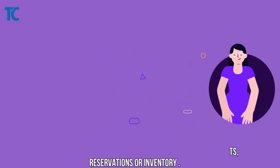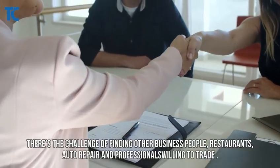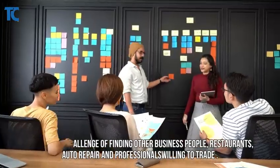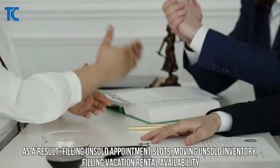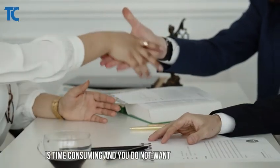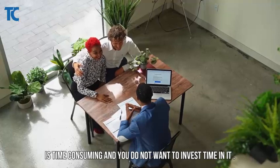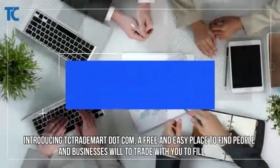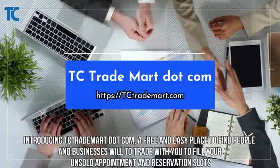There's also the challenge of finding other business people — restaurants, auto repair, and professionals — willing to trade. As a result, filling unsold appointment slots, moving unsold inventory, and filling vacation rental availability is time consuming, and you do not want to invest time in it. Fortunately, there's a better way.